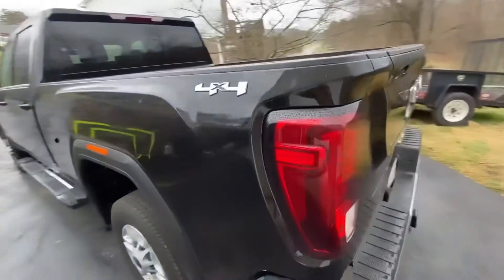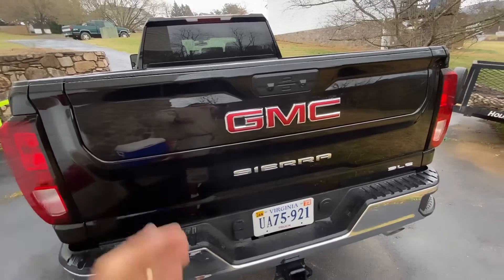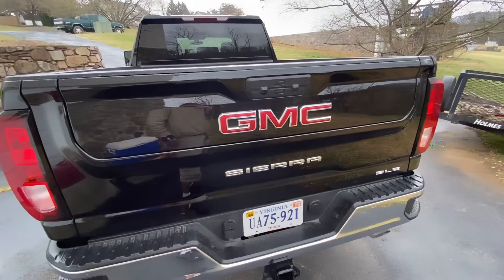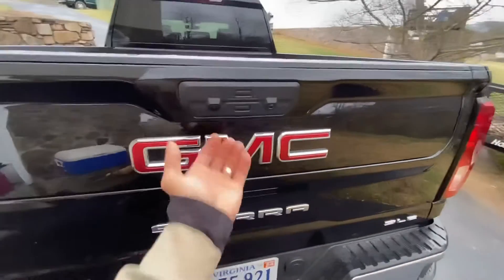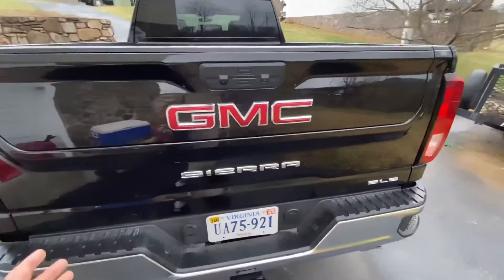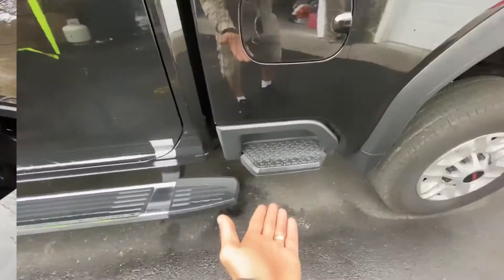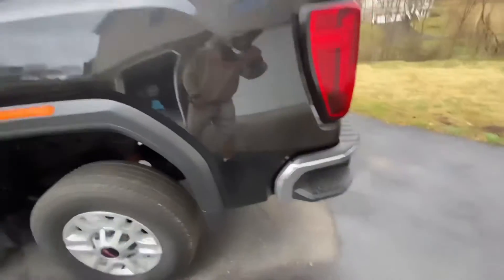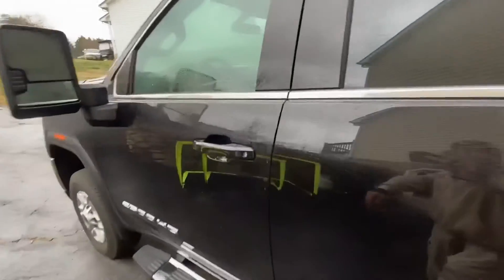It's got that awesome specialized tailgate, which I played with yesterday. I'm not a big fan of it — I guess I'm just old school, I'd rather just flip that thing and have it come down. It does come with a little extra steps which helps you get into the back of the truck, two on each side. Now let's get inside.